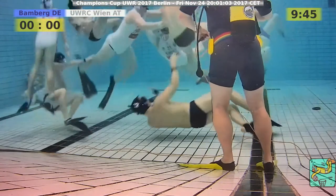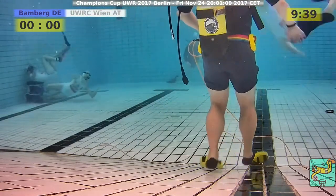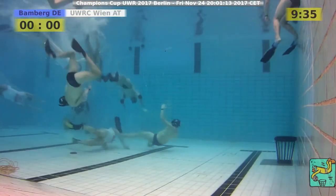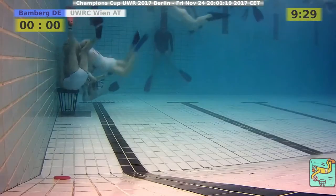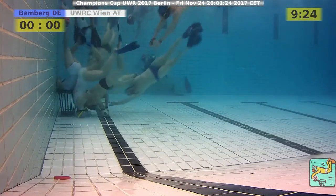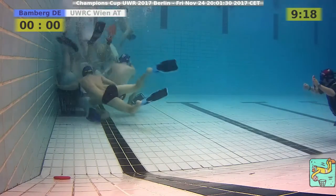Austria probably hopes right now they would have had the first game against them, at least with only three players less. Bamberg tries to break through and is already on the basket. The player was swinging through and tried to push the ball behind the back from above into the basket, but didn't succeed.